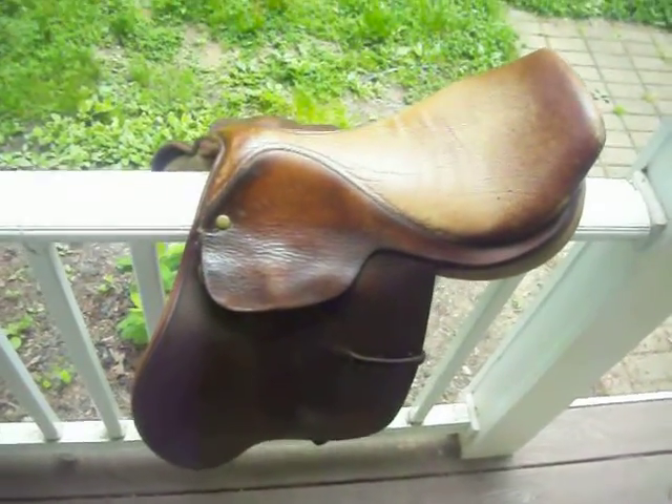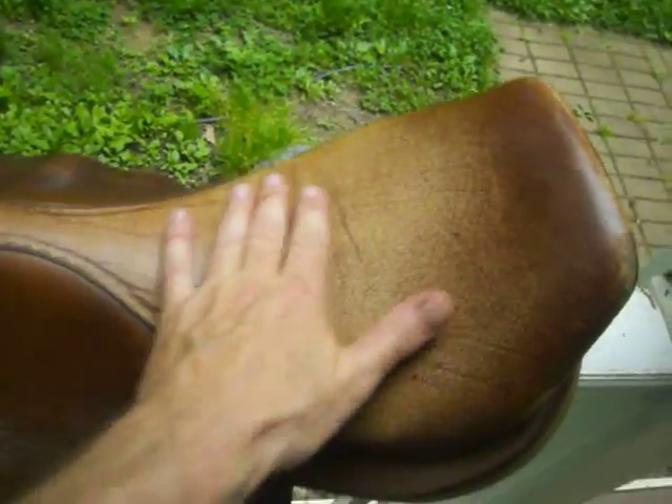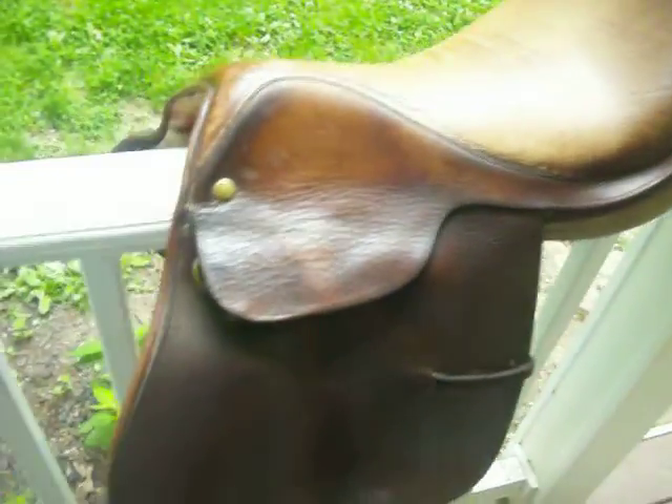Lancer's English Saddle. It's used — it's got a nice wear on the leather. Well taken care of, can still be used now. There's the mark: Lancer's Quality Saddlery.